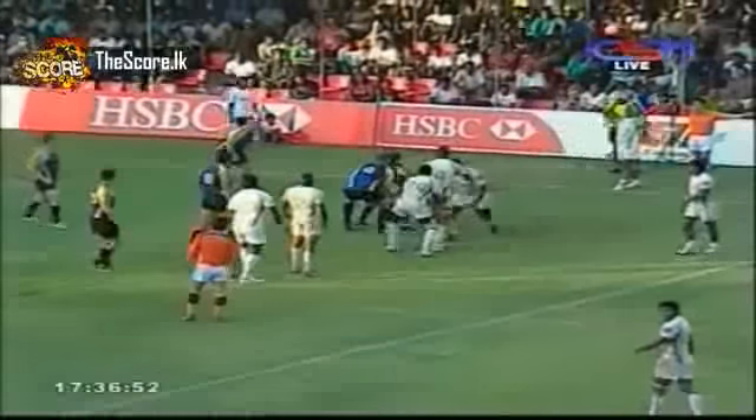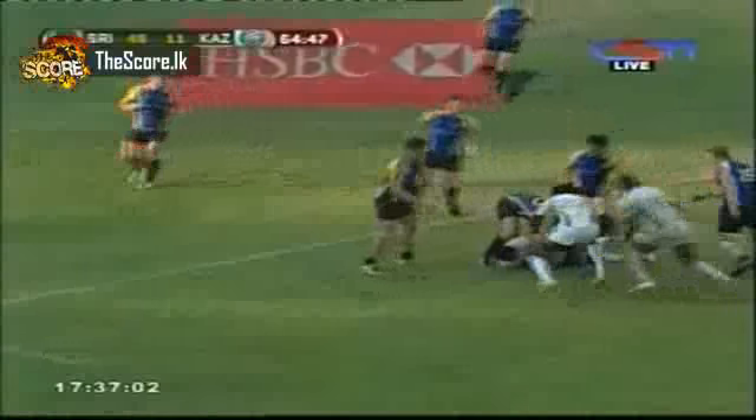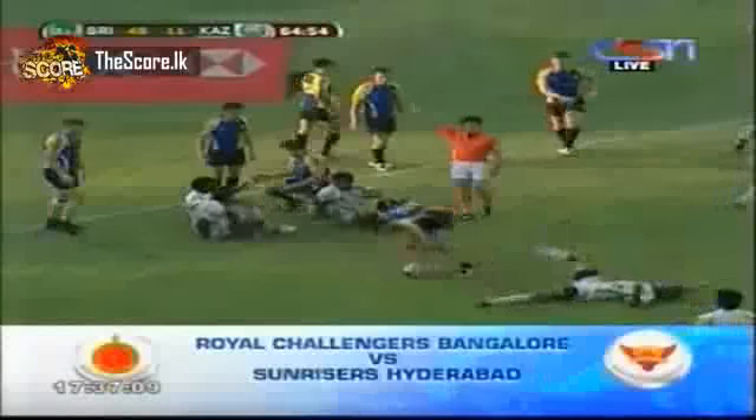12,000 kids last year and they're aiming for 20,000 this year in the next couple of months — busy times but great work from HSBC. As we see Sri Lanka on attack again, Saranga hands them off — holding on to the ball — so penalty for Kazakhstan.